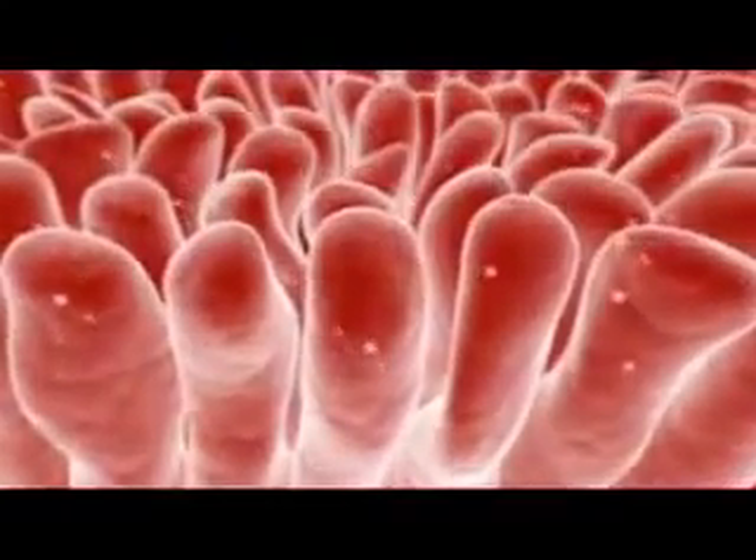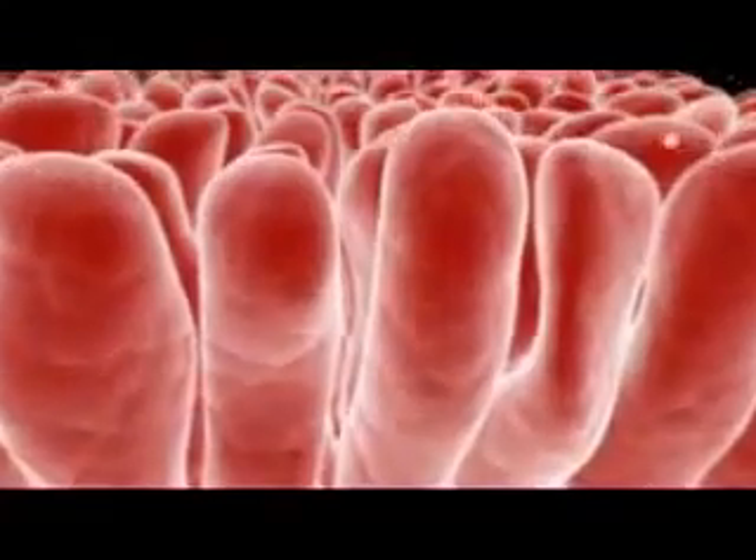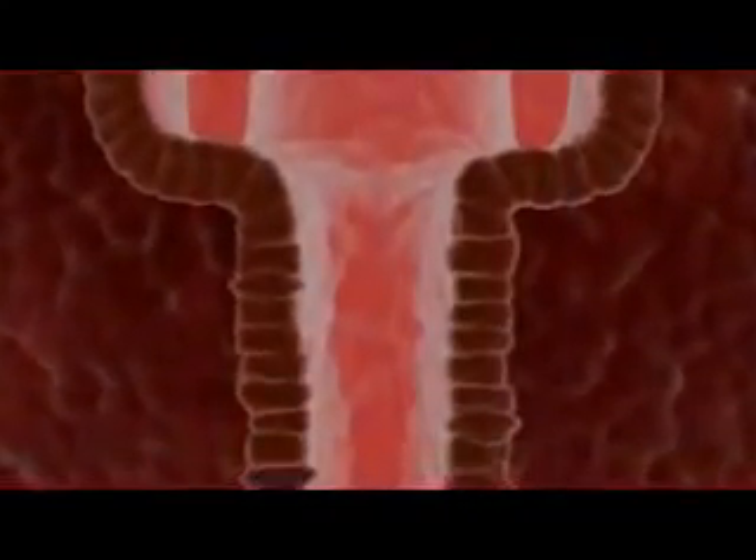The lining of the small intestine turns over even faster than the blood. At the microscopic level, this epithelial surface consists of billions of projections called villi, with stem cell-containing areas known as crypts near their bases.